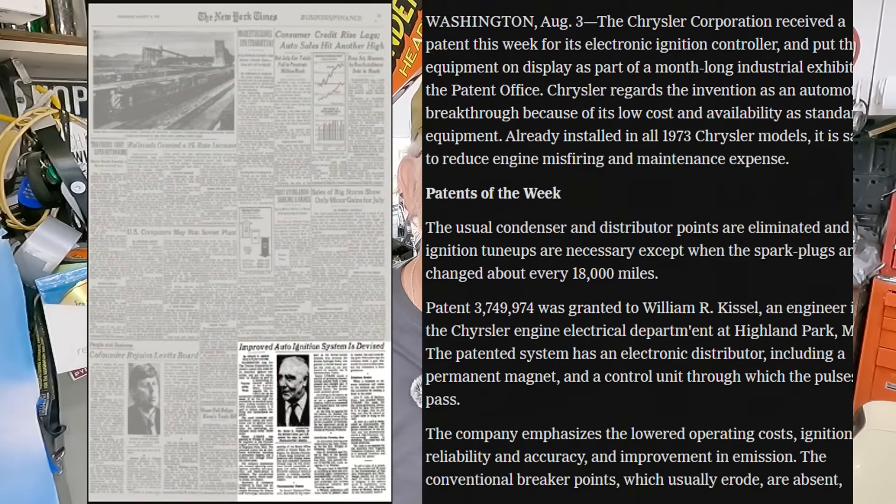That system was put into effect in 1971 in the 340s. Then in '72, it was standard on every four-barrel car but optional on every other car, so two-barrel and one-barrel cars could get it. In '73, it went across the board. In fact, in '73 the New York Times actually released a story about the patent on it.